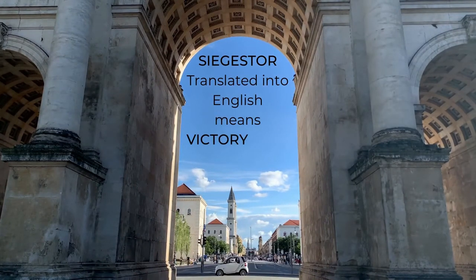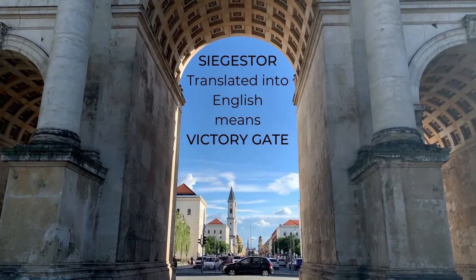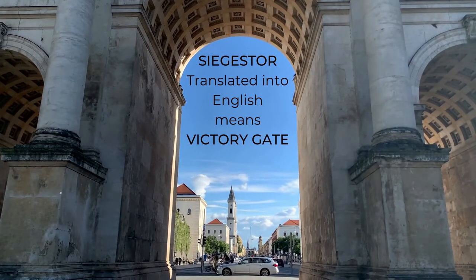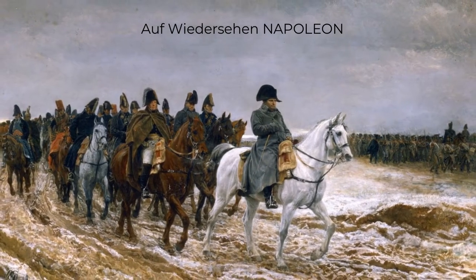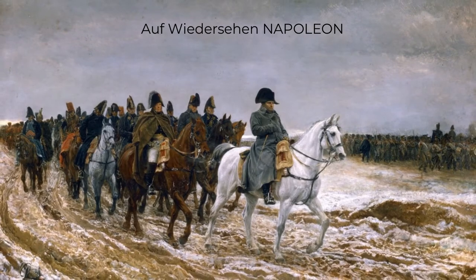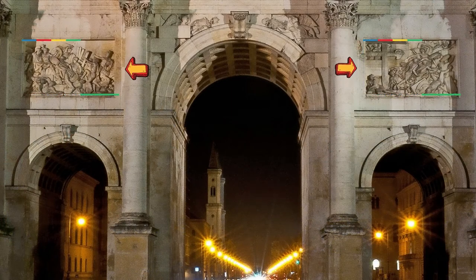Siegerstor actually translates in English as Victory Gate, and that title is suitably apt, especially considering the structure was built specifically to pay homage to the exploits of the Bavarian army's role in defending against Napoleon Bonaparte and driving his armies from Germany. This event is clearly evident from the depictions of Bavarian soldiers in battle that are inscribed onto the walls of the Victory Gate.